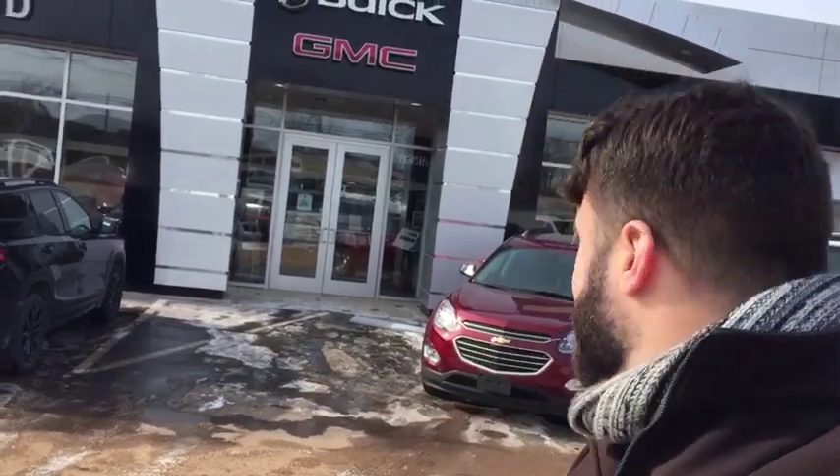Hello all, Nick Tenor here from Wallingford Buick GMC. I just wanted to take a minute today to introduce myself to you and really just thank you so much for your interest in the 2017 Chevy Equinox.